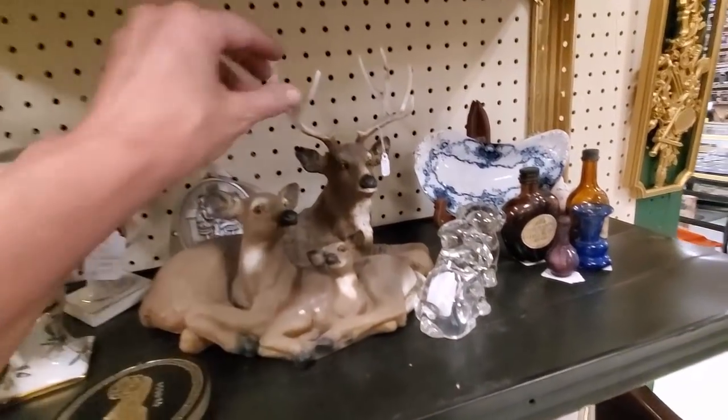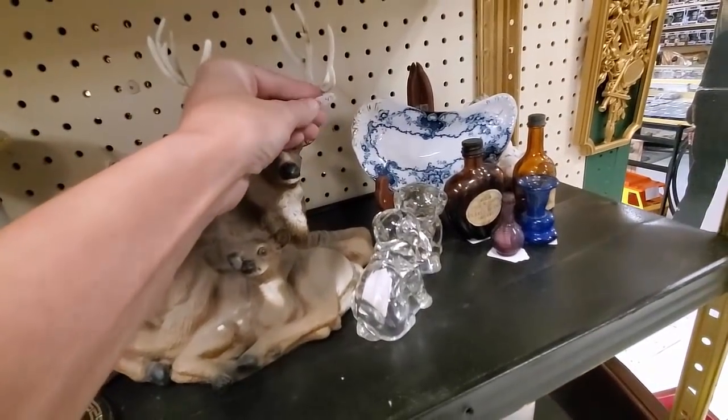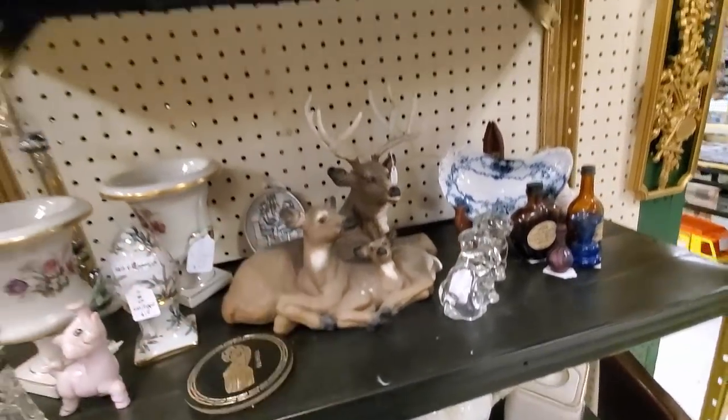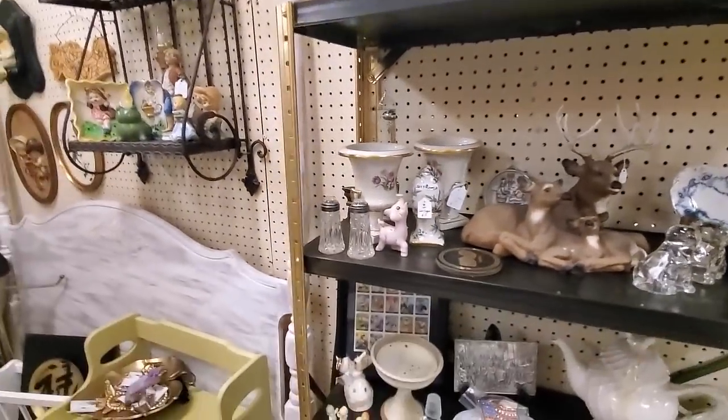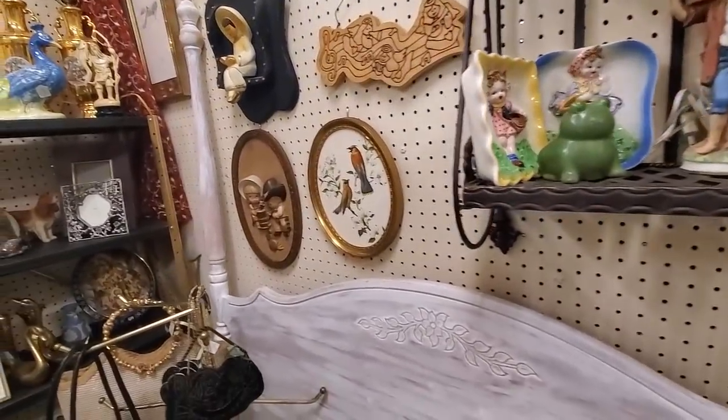And this deer was really cool, but there is really no way I wanted to ship that. I don't even know why I looked at the price because those antlers - I'm a good shipper, but even that one gave me the heebie-jeebies.